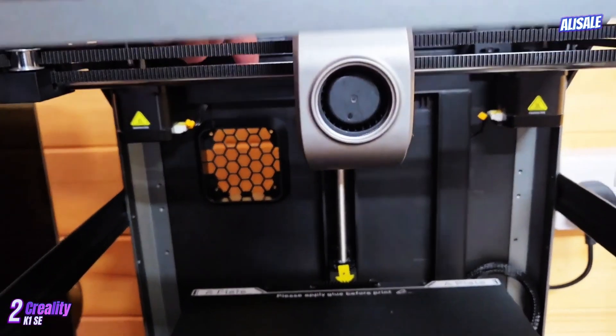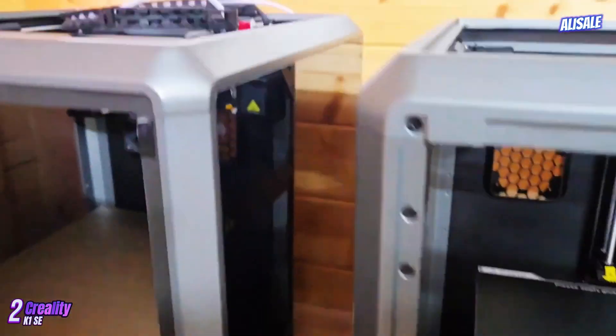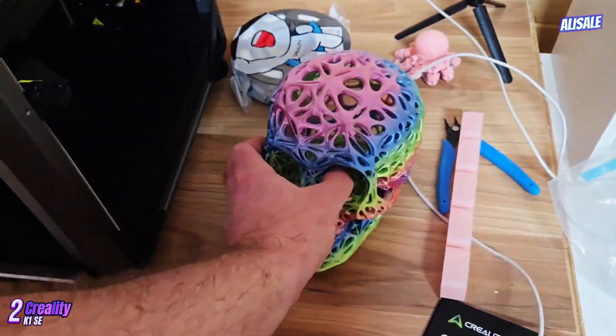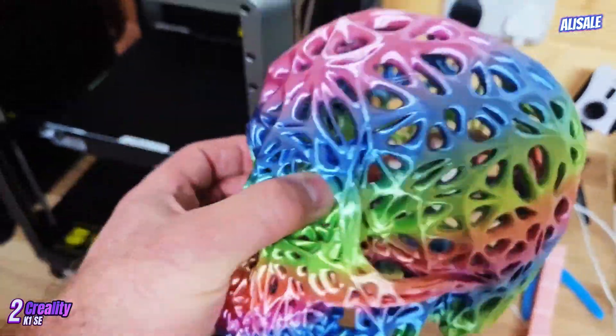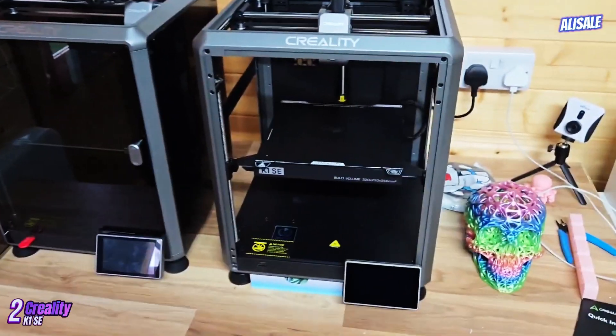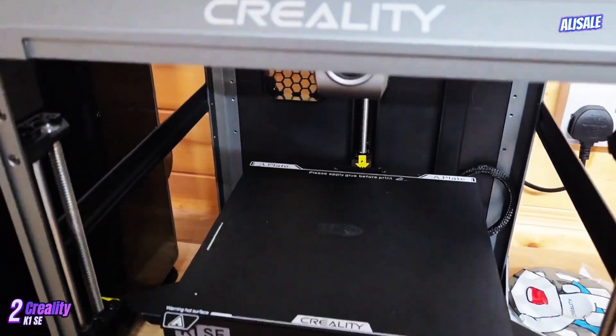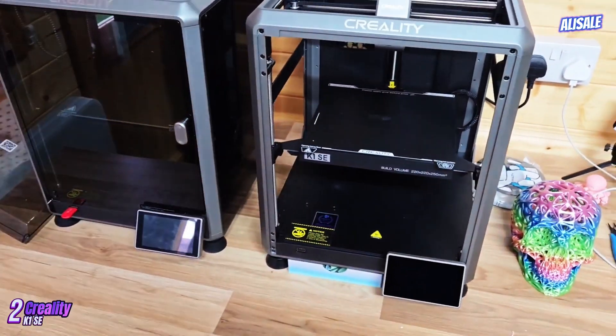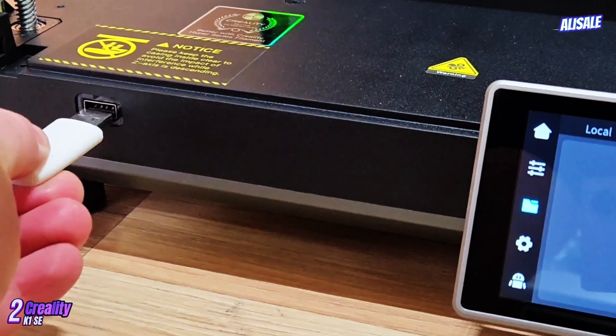With a maximum print speed of 250 millimeters per second, it allows for quicker production times without compromising quality. This is particularly beneficial for those who need rapid prototyping or small batch manufacturing. Coupled with improved cooling systems, the printer can handle high-speed prints effectively, producing detailed results that rival more expensive models.